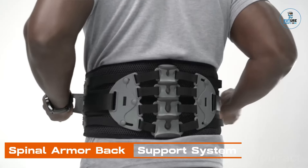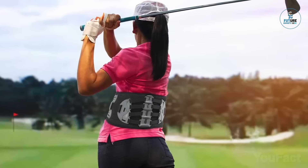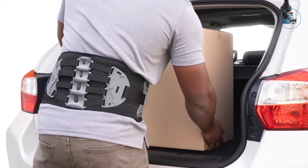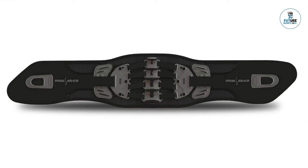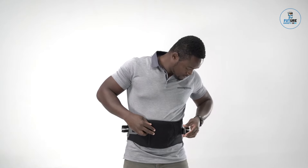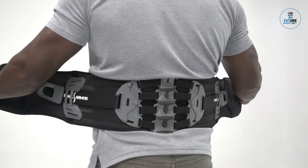Spinal Armor Back Support System. The Spinal Armor Back Support System is a revolutionary wearable designed to provide optimal support and alleviate back pain. With an ergonomic exoskeleton, it promotes proper posture and reduces strain during various activities. Crafted for comfort and adjustability, the system adapts to individual body shapes and movements. It's suitable for a range of applications, from office work to heavy lifting, offering a versatile solution to support individuals in maintaining a healthy and pain-free back.